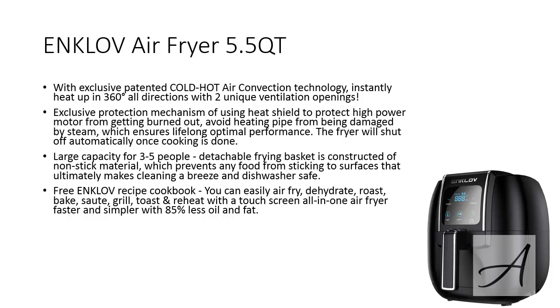This means that you can easily air fry, dehydrate, roast, bake, grill and toast with this touch screen all-in-one fryer for faster and easier cooking and with 85% less oil and fat. If you want to check out the full specs of the Enkloff Air Fryer and check out its current pricing, you can go to bit.ly/Enkloff12. Here's a quick video of food being prepared by the Enkloff Air Fryer.